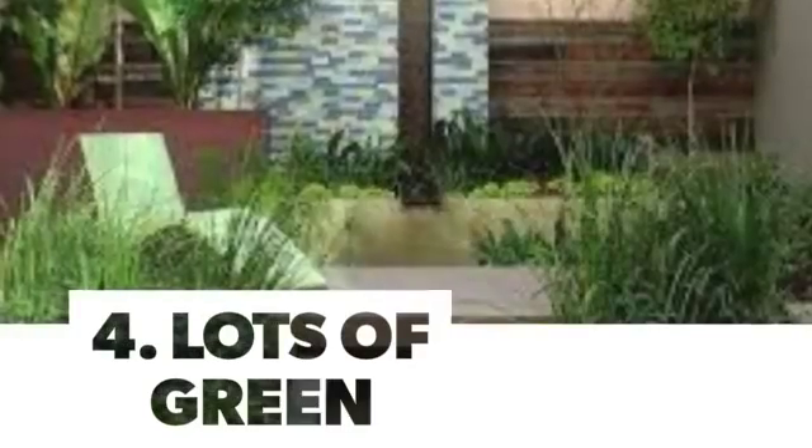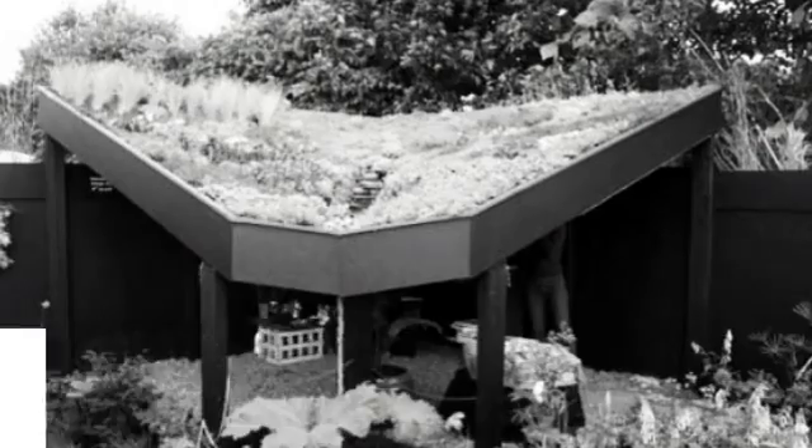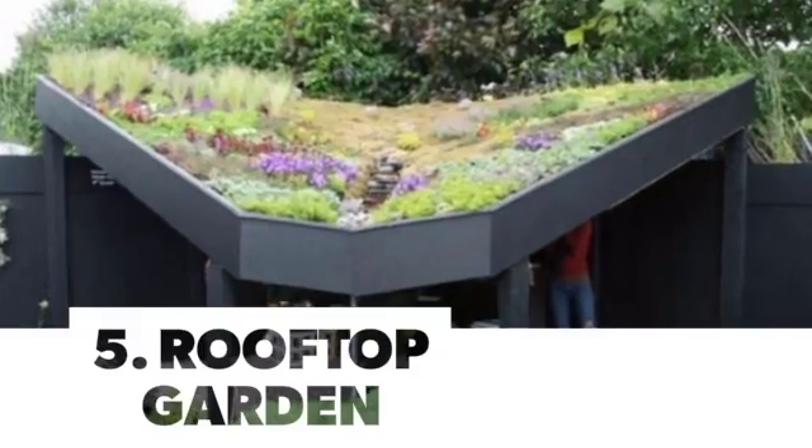Number 4: Lots of Green. Number 5: Rooftop Garden.